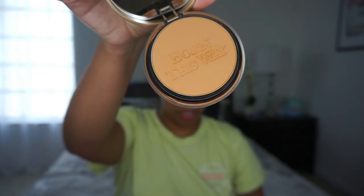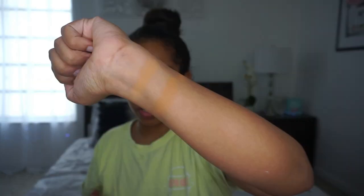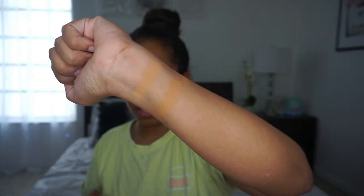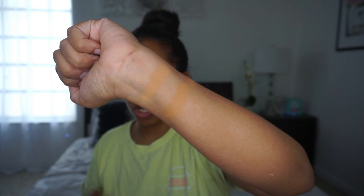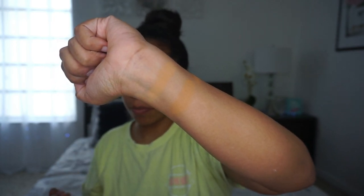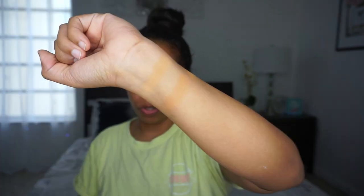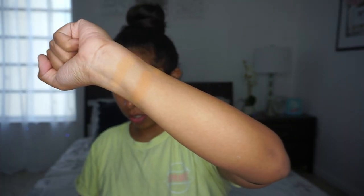This is butterscotch. So the top swatch is warm sand and the bottom one is butterscotch. First impression from what I'm seeing on the monitor — it's coming off very orangey. Here it is with the light brighter.